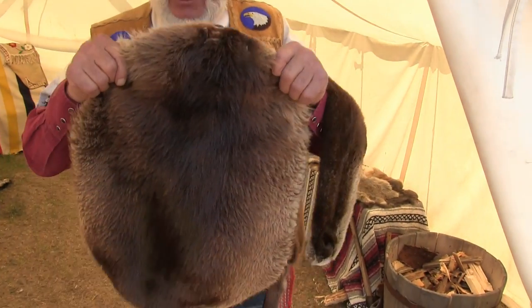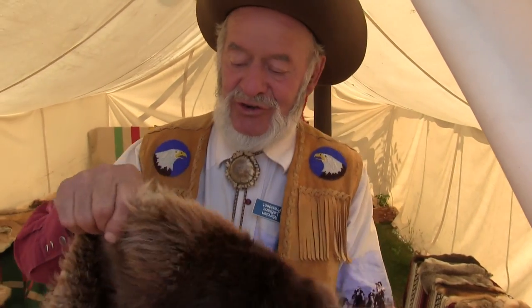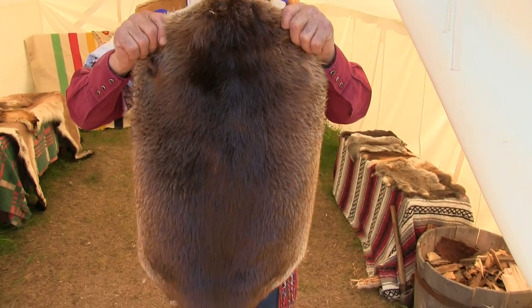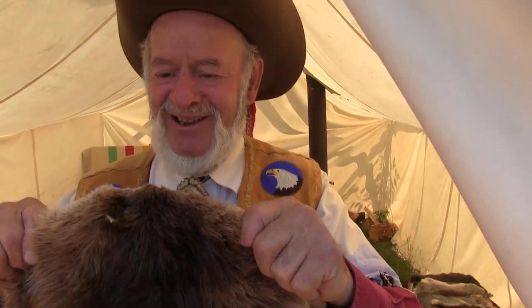This is the one type of fur that England came over to get, which is beaver. This one here is just a baby beaver — some of them you stretch out on a four-foot square board, which makes a very, very warm fur coat. You can also do a lot of different work on it.